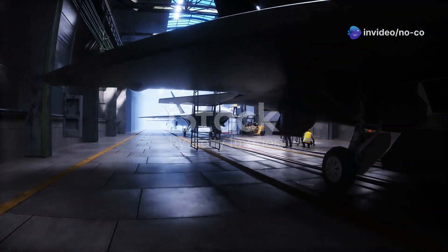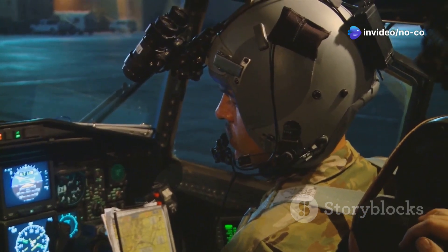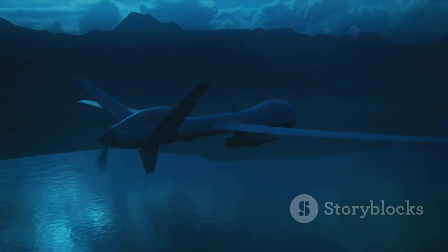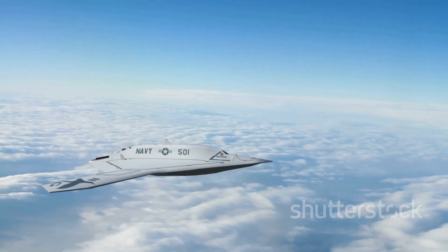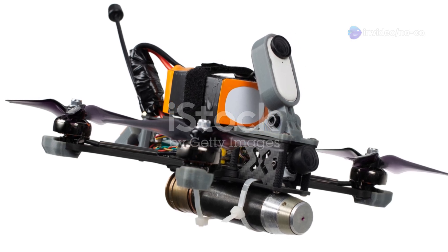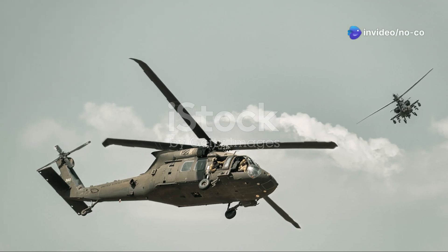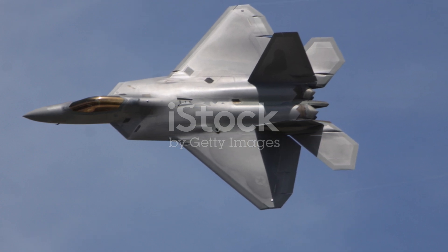As technology advances, the world of fighter jets continues to evolve. We are witnessing the dawn of sixth-generation fighter jets. These aircraft promise even greater capabilities — they will be more stealthy, faster, and more intelligent than their predecessors. Sixth-generation fighters are expected to incorporate artificial intelligence, or AI, allowing them to perform more tasks autonomously and even fly unmanned missions. Alongside sixth-generation fighters, unmanned combat air vehicles, or UCAVs, are also gaining prominence. These increasingly sophisticated drones can perform a growing number of missions, offering enhanced capabilities without risking the lives of pilots. The future of air combat is likely to feature a mix of manned and unmanned platforms working together to achieve mission objectives.